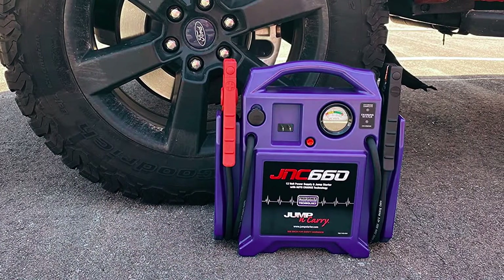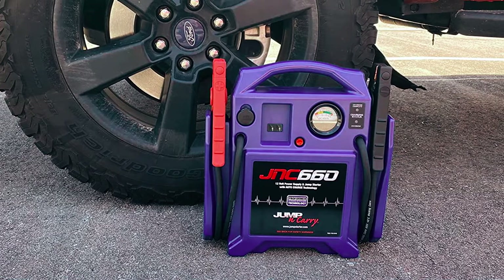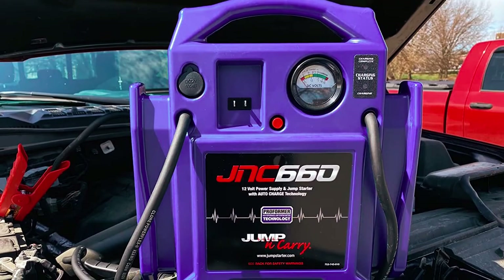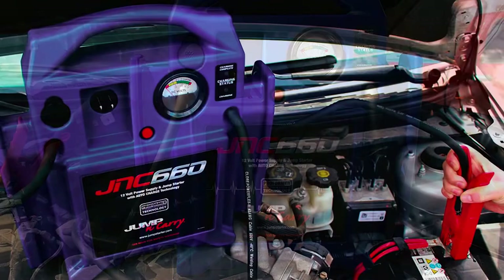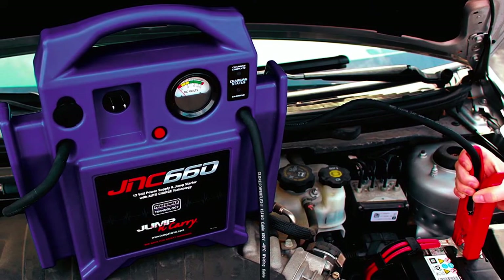This is an ideal option for vehicle owners looking for a more durable car battery charger. It is protected by a heavy-duty case designed to handle everyday use, and it also features a handle, making it pretty easy to move around.